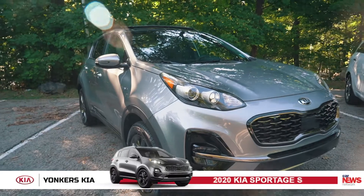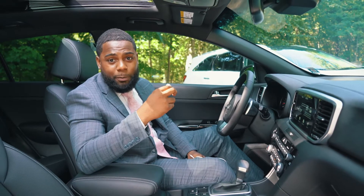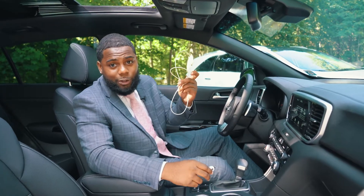Today I'm sitting in the 2020 Kia Sportage S Premium Package, which has three cigarette lighter ports where you can use this, and has two USB ports where you can use this.